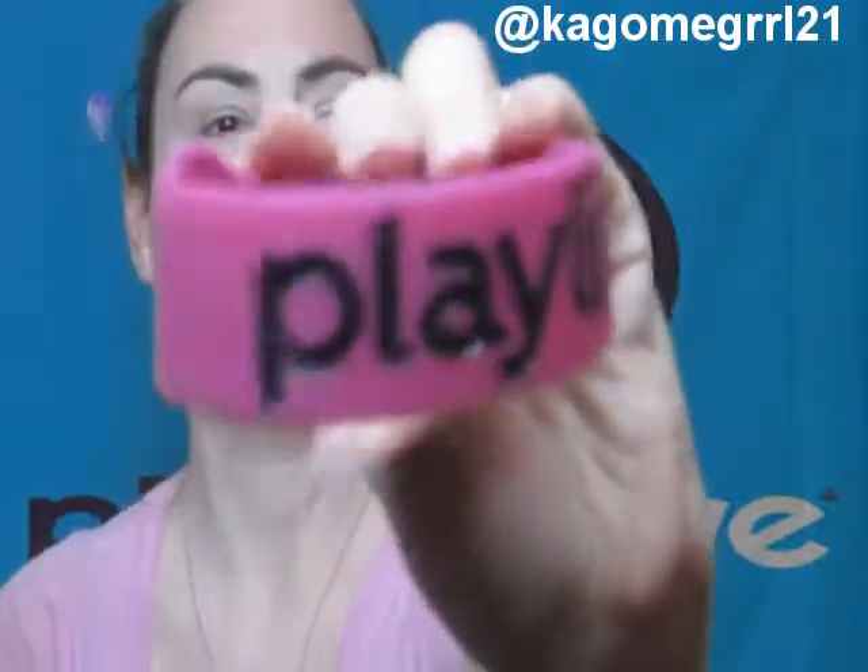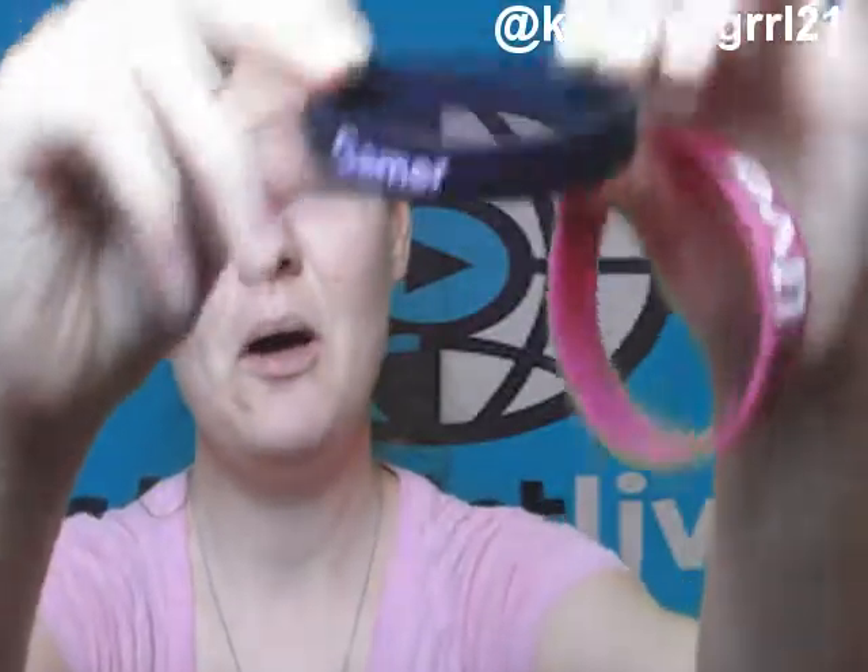The first thing I got from Playlist Live was this wristband that says 'Playlist Live' on it, and I also got this gamer bracelet.